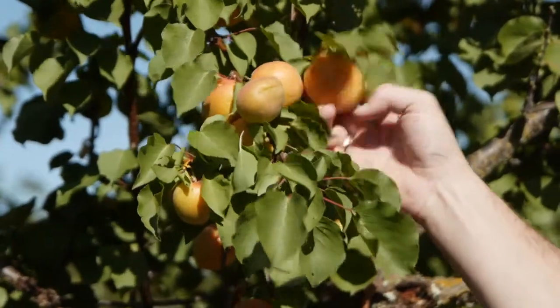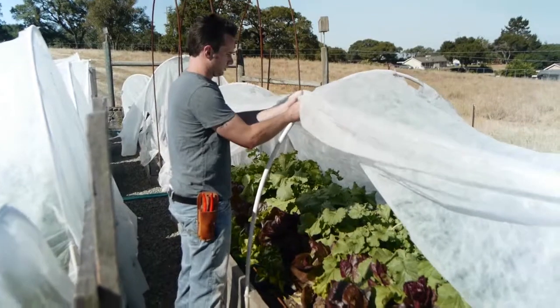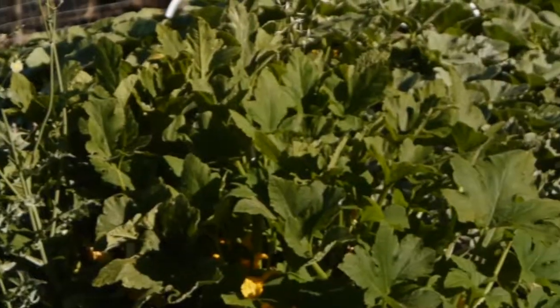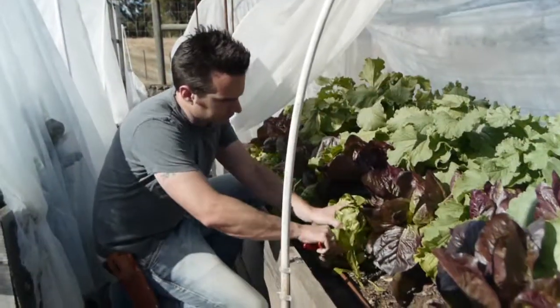We have over 40 fruit trees — pluots, plums, apricots, peaches — but we also direct sow from non-GMO heirloom seeds. We go to different local seed banks, pick up some amazing heirloom varieties of vegetables, and either do them from seed in our greenhouse or direct sow for all of our root veggies, our greens, and our lettuces.